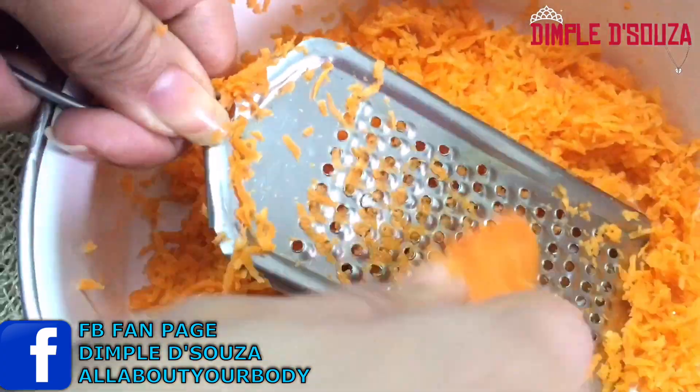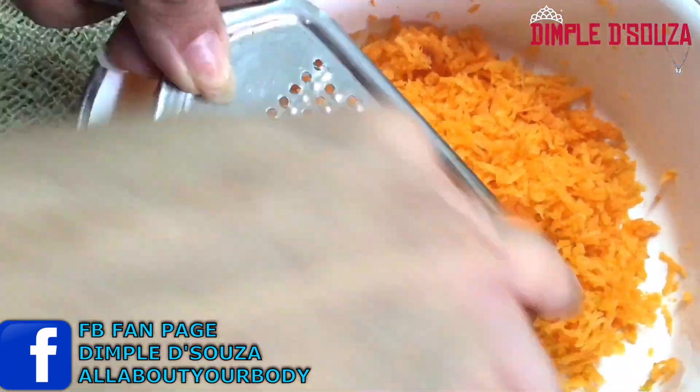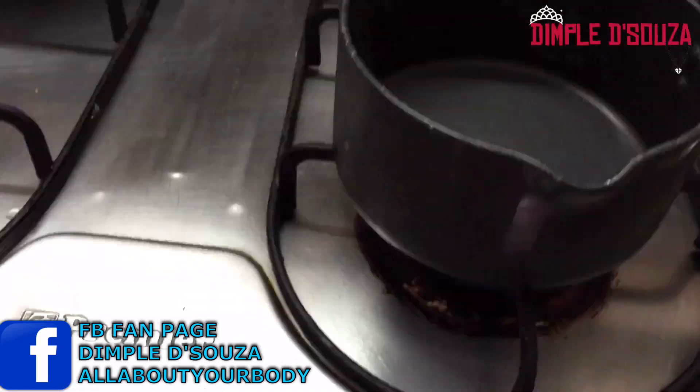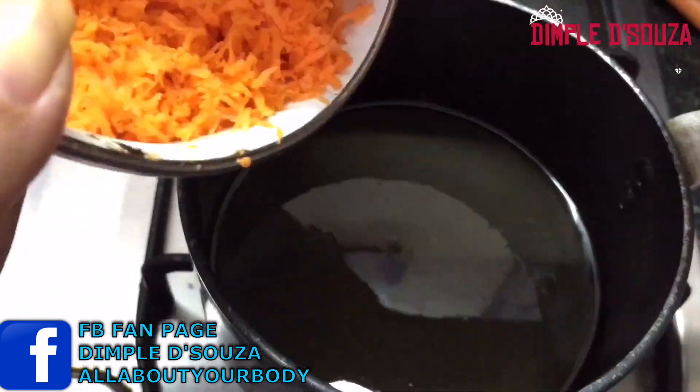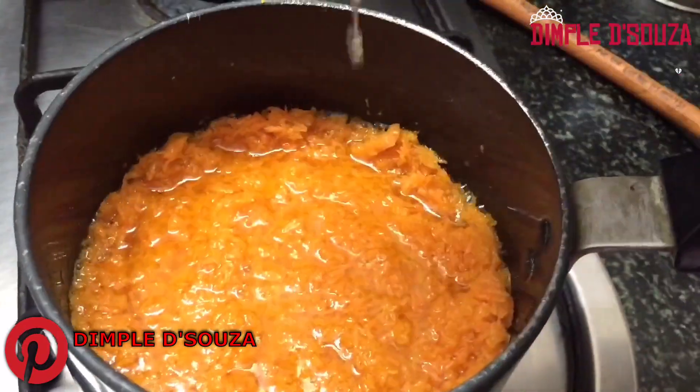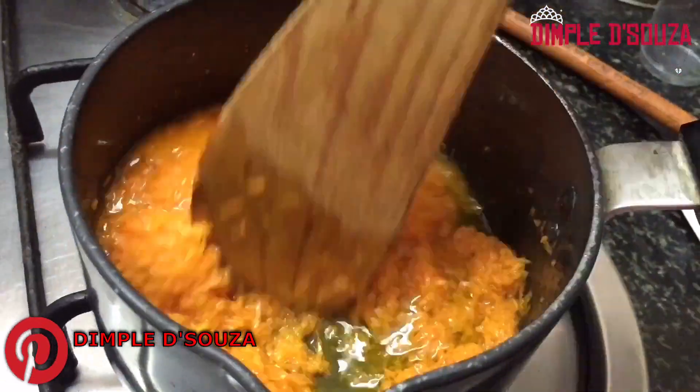Starting to prepare the hair growth oil. First, grate the carrot — and this is how it basically looks. Next, heat the pan and add the coconut oil and the grated carrots. Mix it really well. After five minutes, add the lemon juice.